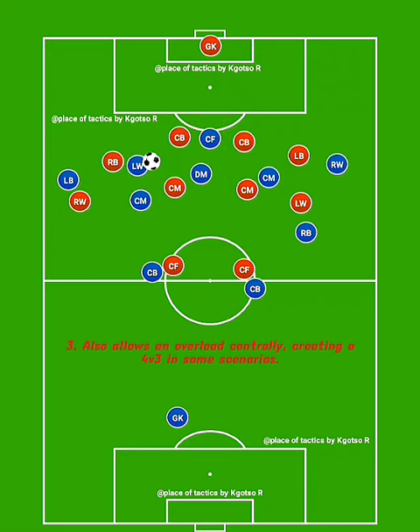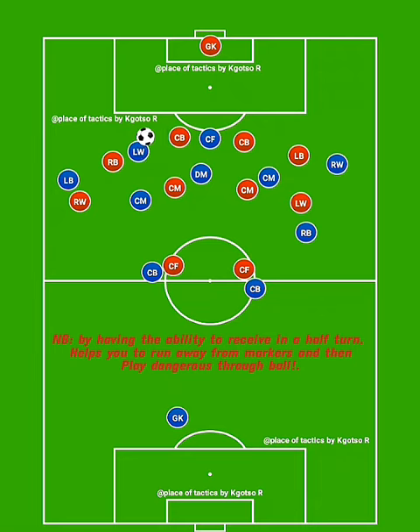Also, have the ability to receive on the half turn and push forward away from markers. This will allow you to connect with the front line, usually via through balls.